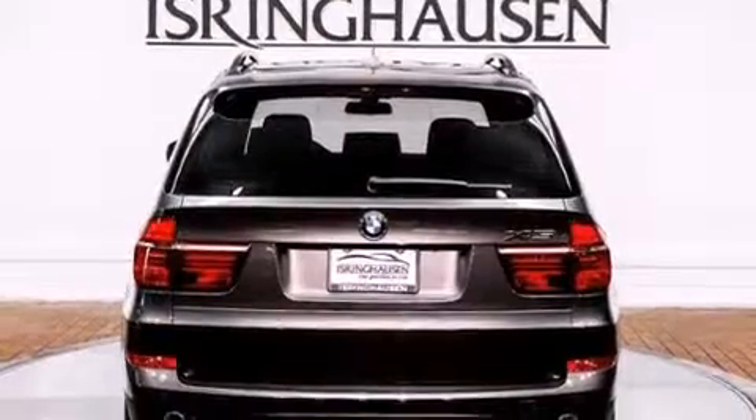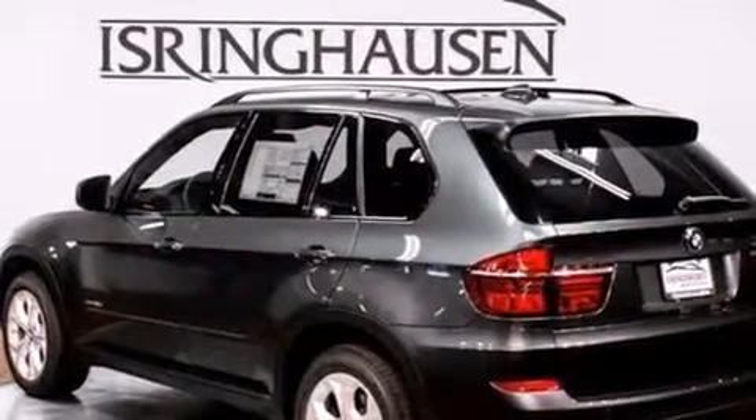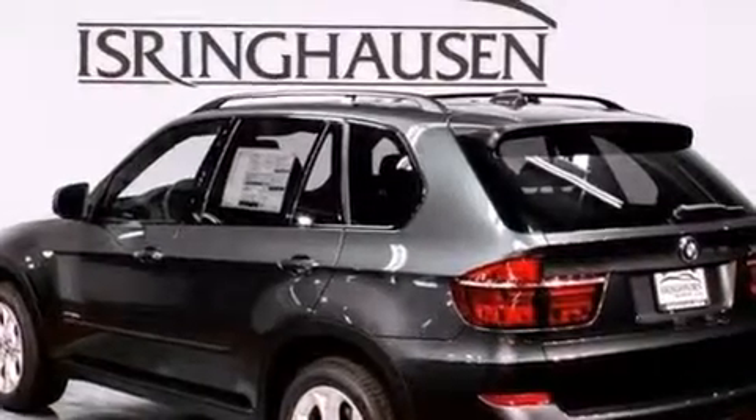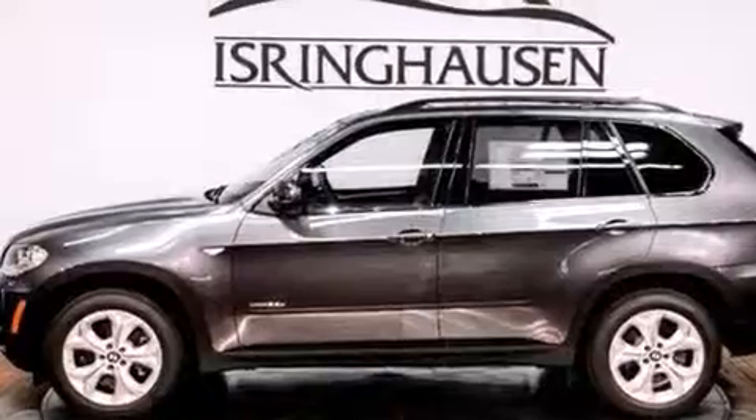Its top features include a navigation system, a rear-view camera, comfort access, a heated steering wheel with audio controls, a sunroof, heated seats, a low tire pressure indicator, and high-intensity headlights.